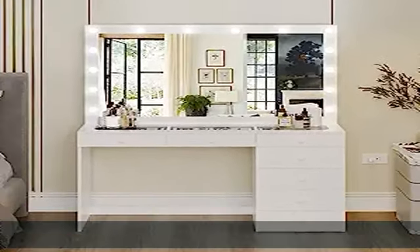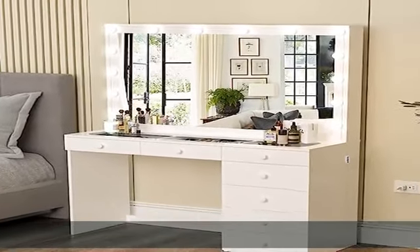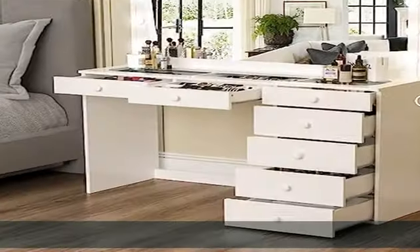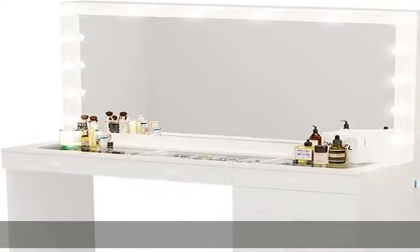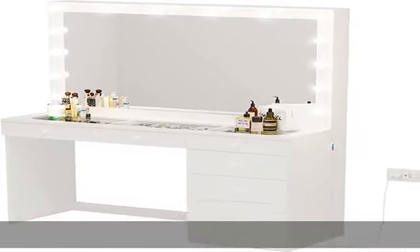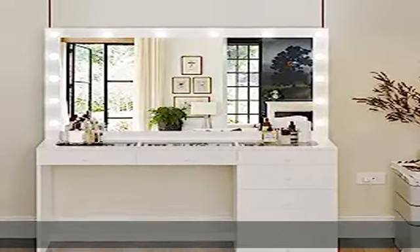Customizable lighting: with the Serena Makeup table, you can install the lighting wherever and however you want. You can easily adjust each lighting unit to your desired length by cutting off the unneeded portions. Just stick the adhesive at your desired length along the perimeter of your makeup mirror for a sturdy application and plug in the 12V power supply — it's that easy.